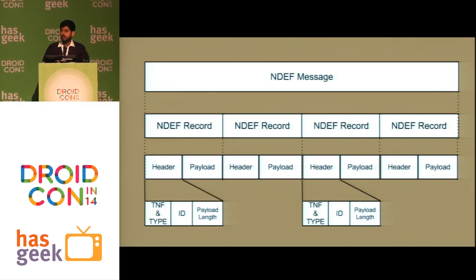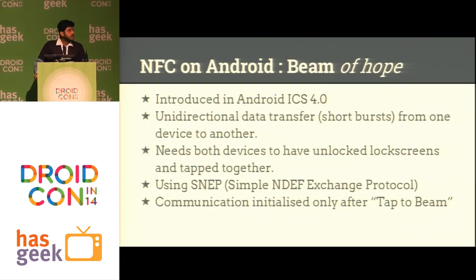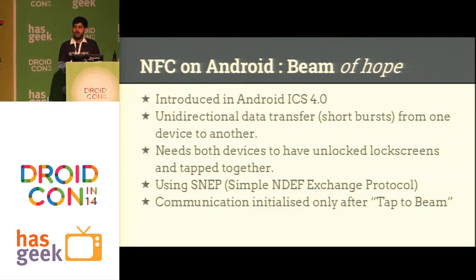Now we'll move on to beaming, which was introduced in Android ICS 4.0. We can tap devices and send data from one to another. This uses SNEP — Simple NDEF Exchange Protocol — where your data is sent in the format of an NDEF message. The only thing is this is unidirectional in nature: during one tap you can only send data from A to B or from B to A. If you want to send data back you have to remove the devices and tap them again.